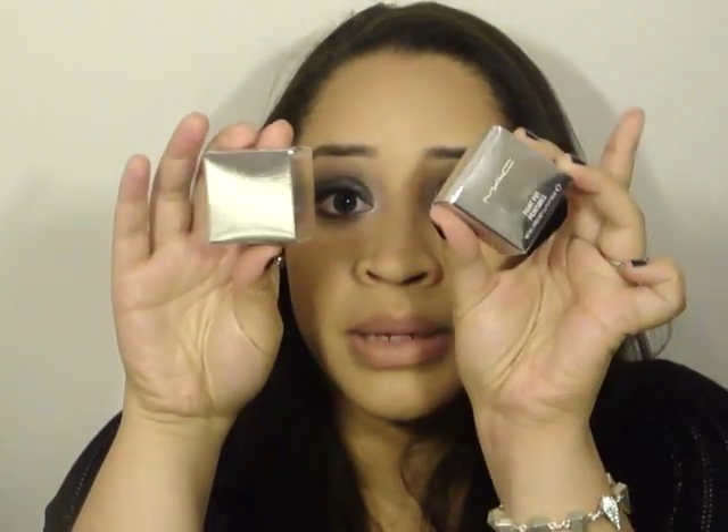I picked up two of the paint pots because now I'm obsessed with paint pots. The third one that I did not get was pretty — I don't remember the name, but it reminded me of Wood Winked eyeshadow, kind of golden and very pretty. I probably would have gotten more use out of that one than the two I did get — so that shows you how sensible I am.